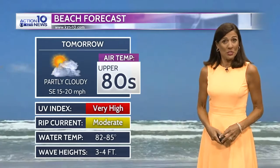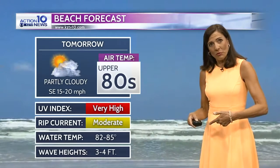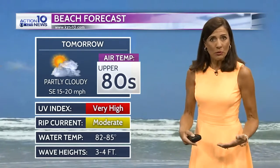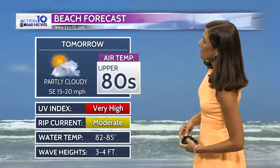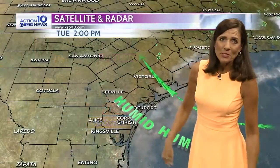High temperatures across the area: 98 tomorrow at Beeville and George West, 99 at Alice, and 95 in Corpus Christi. We're really feeling that heat and humidity, as we'd expect here for mid-July. On the water and at the beaches, we're looking at 3 to 4-foot waves tomorrow. A moderate rip current risk with that wind will continue the next couple of days, with a partly cloudy sky at the beaches again tomorrow.